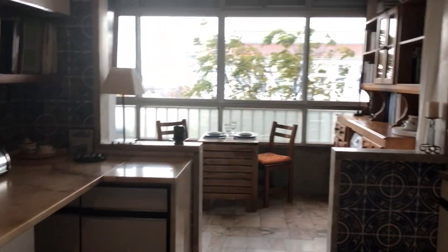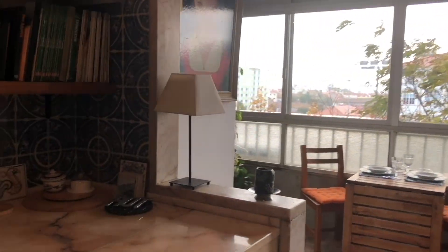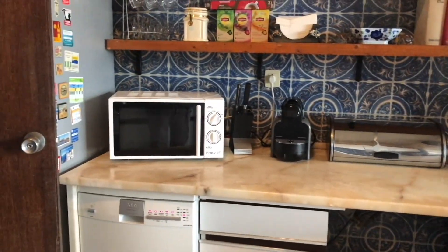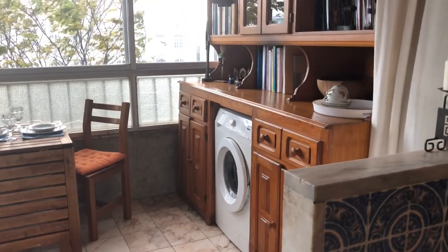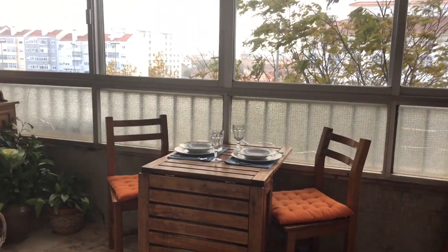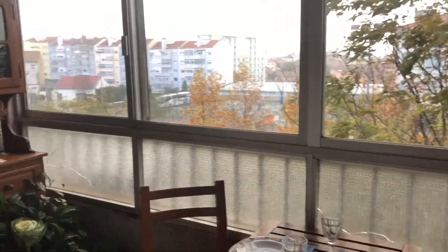On my left side you have the kitchen — it's fully equipped with everything. The only thing it's missing is a dryer, but the rest, as you can see: washing machine, coffee machine, microwave — everything. And this is the place to have your meals, with a lot of natural light.